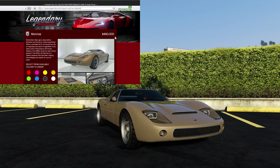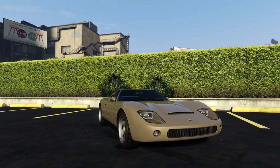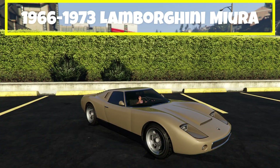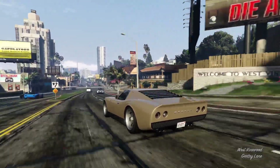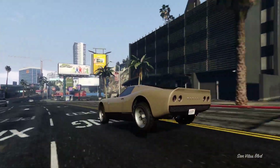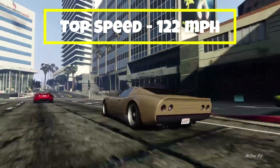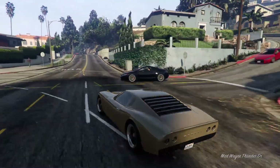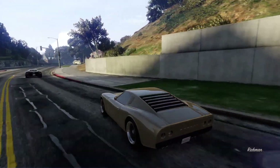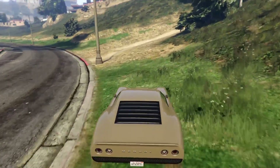Coming in next in the number two spot, we have the Pegasi Monroe. This is an OG vehicle — it has been in the game since its release back in 2013. This vehicle is based on the Lamborghini Miura. The Pegasi Monroe is in the sports classics category for racing, it is rear wheel drive, and this vehicle has a top speed of 122 miles per hour. One thing to note about the Monroe is that this vehicle has almost zero visual customization — the only customization you can do is pretty much just the respray, wheels, and window tint. It is very limited as far as customization goes.